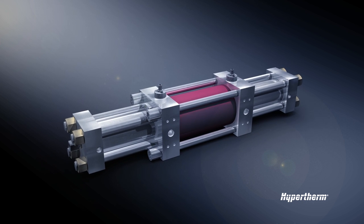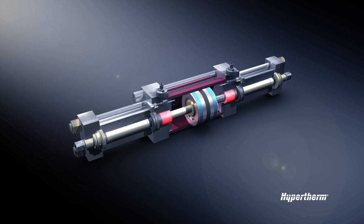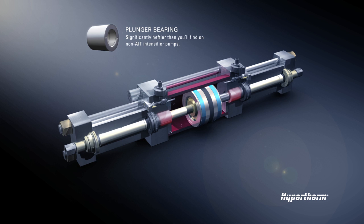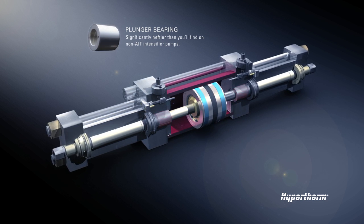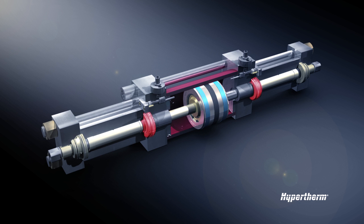To keep everything running smoothly, AIT uses long-lasting plunger bearings and hydraulic rod seals. You'll notice right away that the bearings are significantly heftier than you'll find on non-AIT intensifier pumps. The longer design results in longer plunger engagement, which improves plunger alignment. You should also notice that the bearings are a lot easier to access thanks to the design of the seal housing.